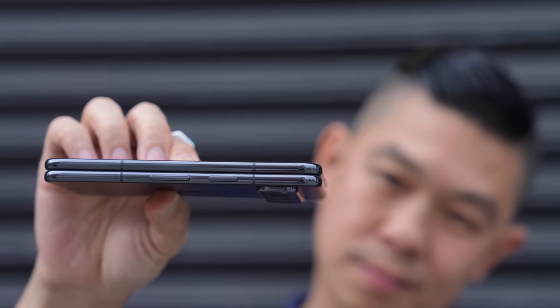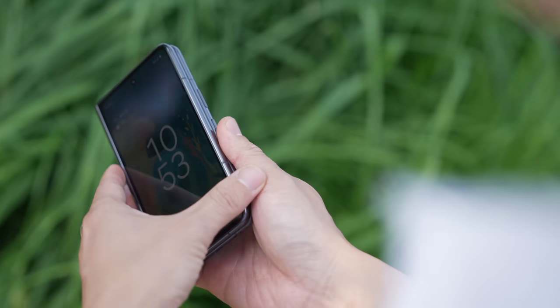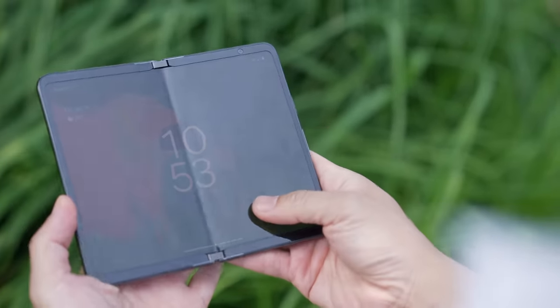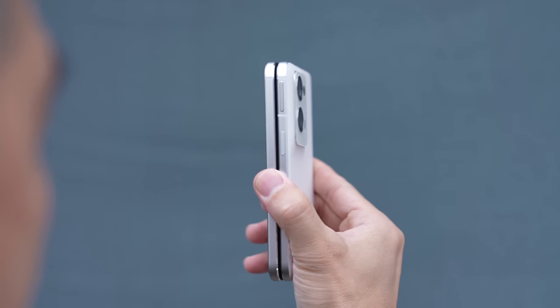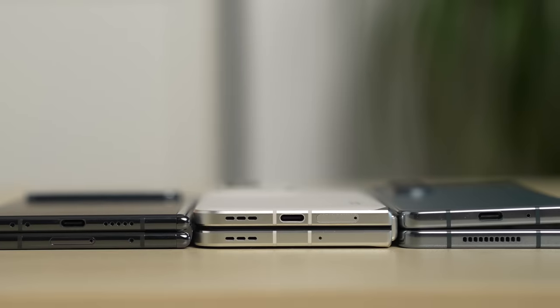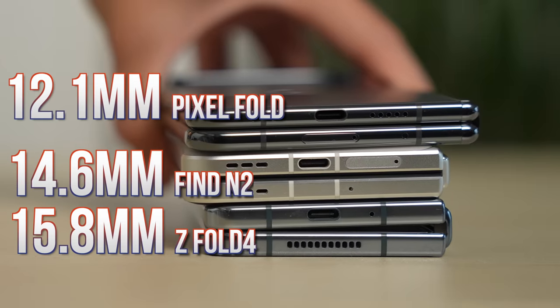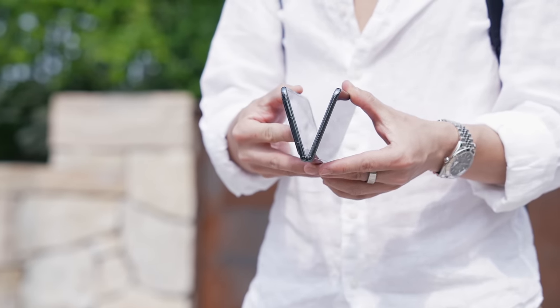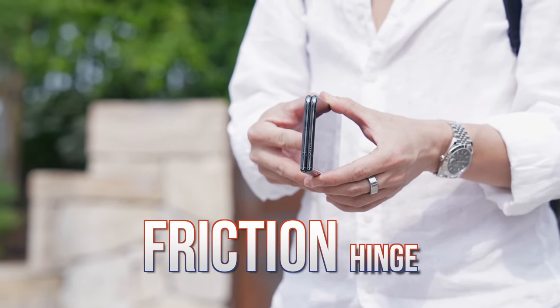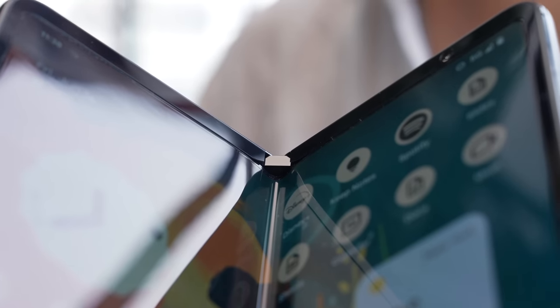Props to Google for impressively managing to make this phone so thin, thanks in part to the hinge design. My biggest complaint design-wise is button placement — the volume rocker is where my finger normally sits, so whenever I want to open it up, I almost always press it down. Even on the smaller Oppo Find N2, the button is higher up, leaving that space free. Looking at the Pixel Fold side by side with the Oppo Find N2 and the Samsung Galaxy Z Fold 4, notice how much thinner it is. That's thanks to a new hinge design called the friction hinge.